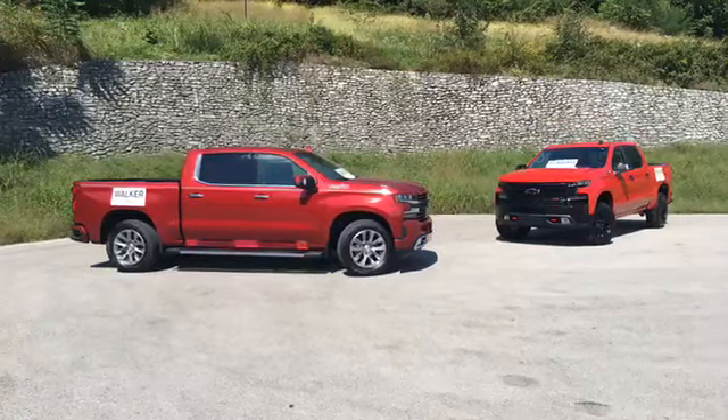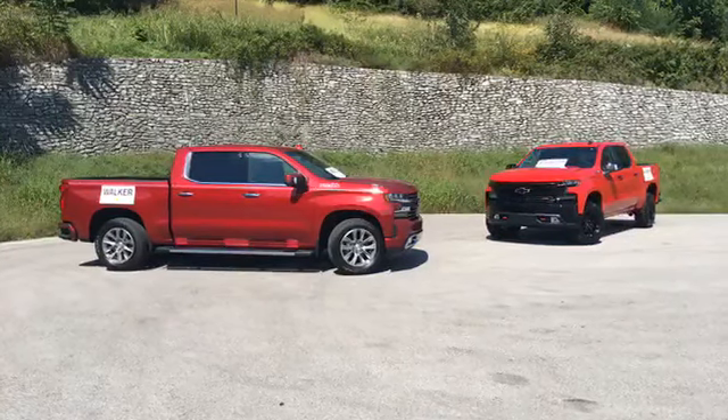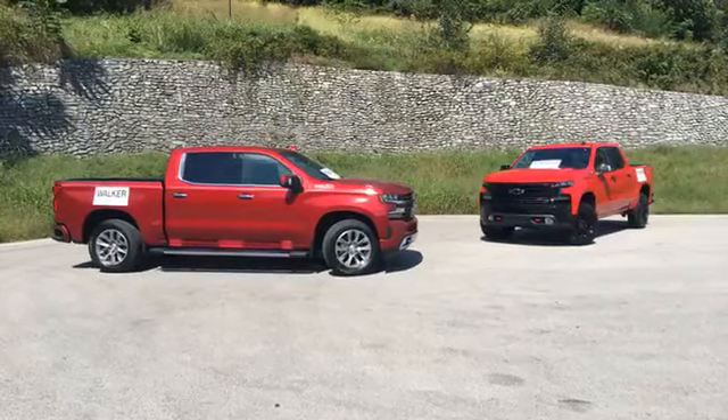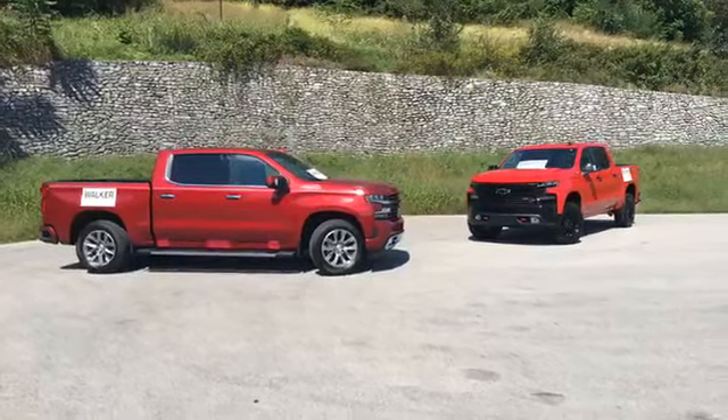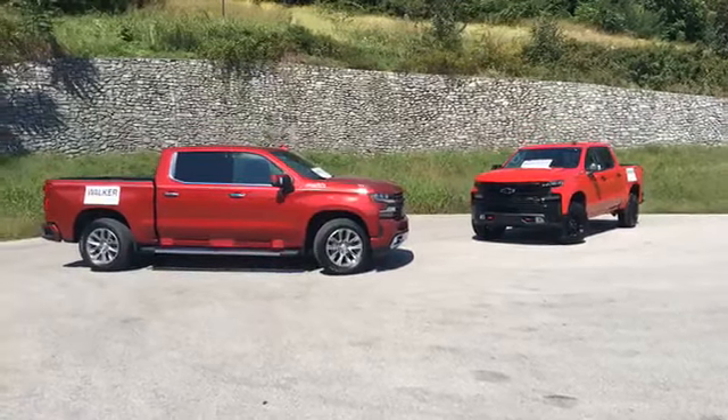Hey Facebook, how are you doing today? It's Cars and Coffee Dave and I'm back with Walker Chevrolet. Today we're doing a deep dive on the 2019 Chevy Silverado. I've learned a little bit about this new truck in the last couple hours and I'll put my knowledge through the test in this live stream.